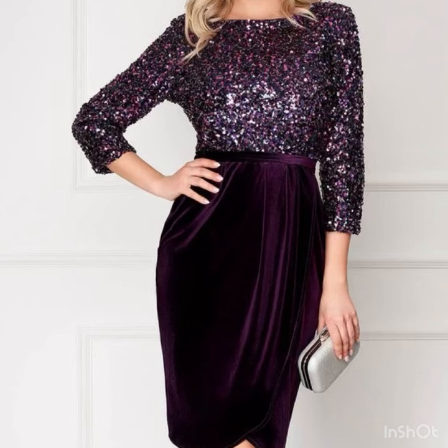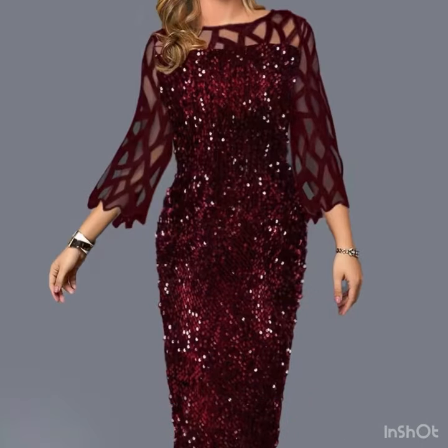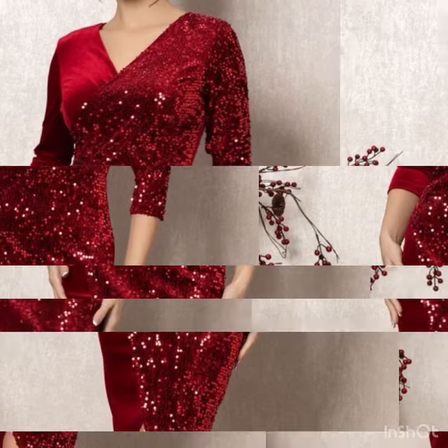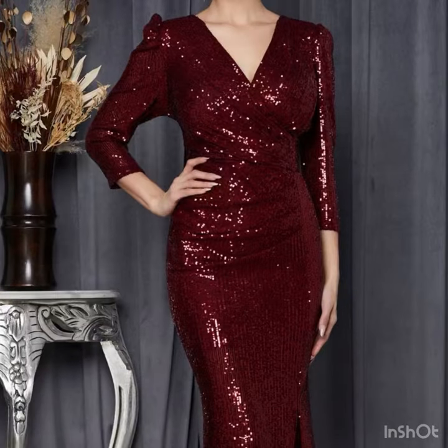My dear viewers, if you are loving these adorable dress design ideas, please do like my video and subscribe to my channel if you have not subscribed yet. If you have already subscribed, please also click the bell icon so you will get notifications of all of my videos and never miss any collection on my channel.